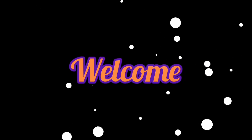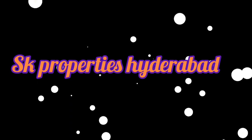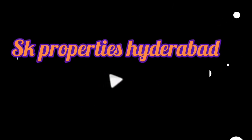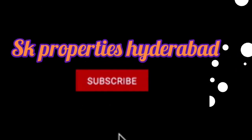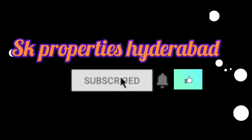Hi and welcome to SK Properties Hyderabad YouTube Channel. If you are visiting my channel for the first time, please subscribe and click on the like button. If you like the property updates, please click on the notification bell of the channel.